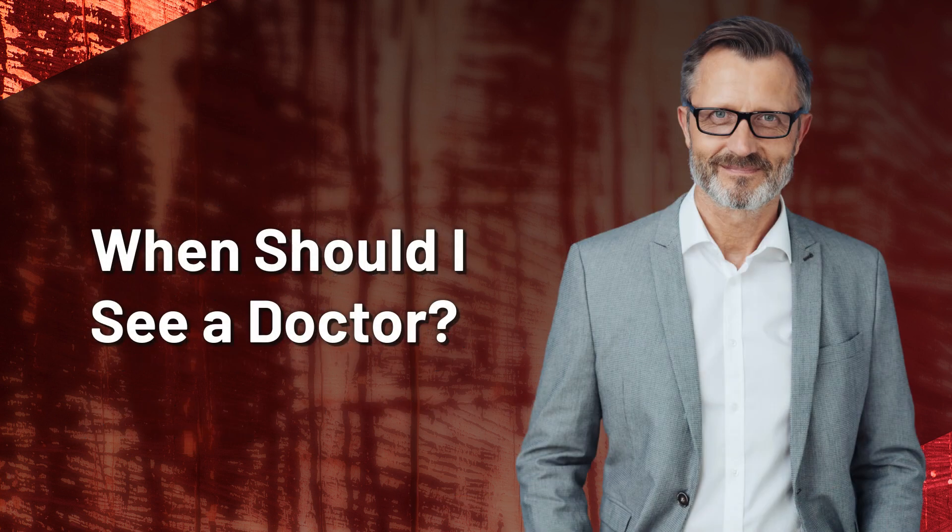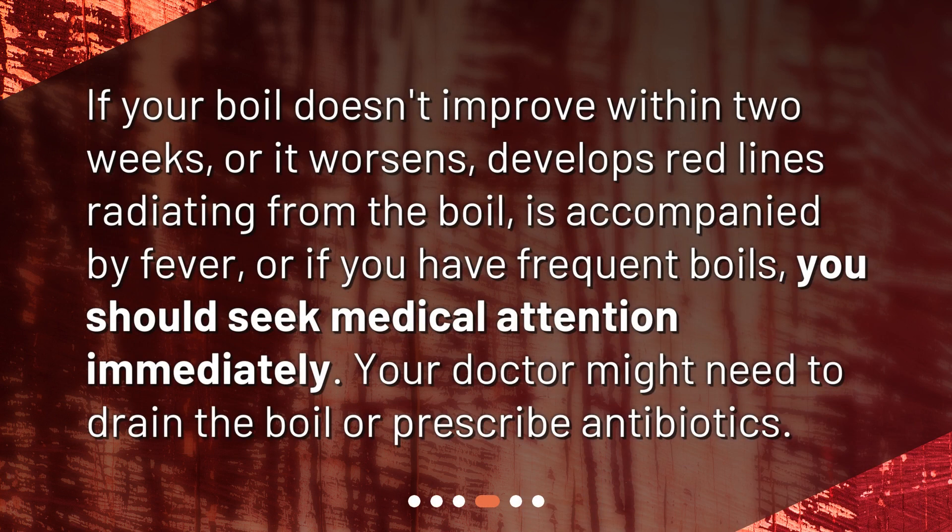When should I see a doctor? If your boil doesn't improve within two weeks, or it worsens, develops red lines radiating from the boil, is accompanied by fever, or if you have frequent boils, you should seek medical attention immediately. Your doctor might need to drain the boil or prescribe antibiotics.